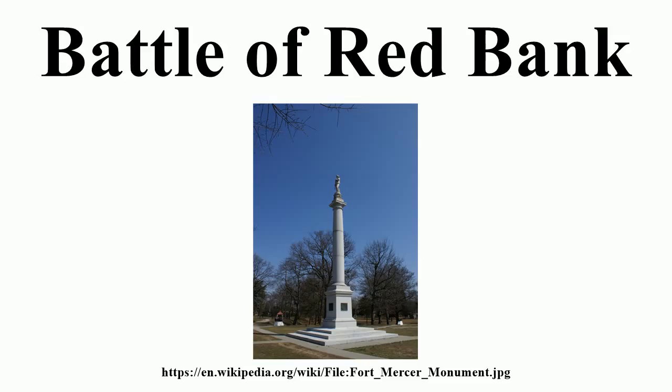Von Donup, whose attack had been repulsed at the Second Battle of Trenton, was eager to avenge what he considered to be a humiliation. He declared to his men, "Either the fort will be called Fort Donup, or I shall have fallen." Von Donup divided his force into two groups totaling 1,200 men for a two-pronged attack upon the fort on the morning of October 22. Von Donup and Hessian Grenadier Lieutenant Colonel von Linsing were to attack the southern part of the fort, while Colonel Friedrich Ludwig von Minnigerode's grenadiers and Lieutenant Colonel Werner von Mirbach's infantry were to attack the northern and eastern approaches.